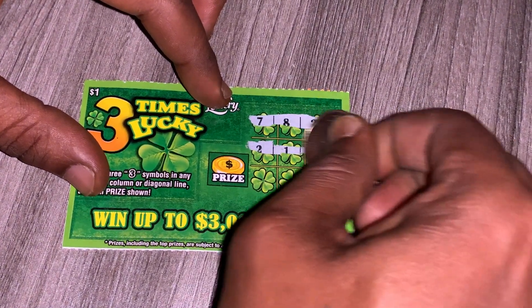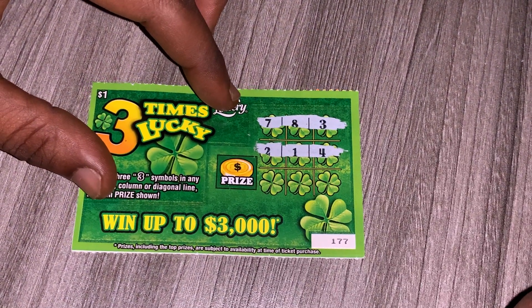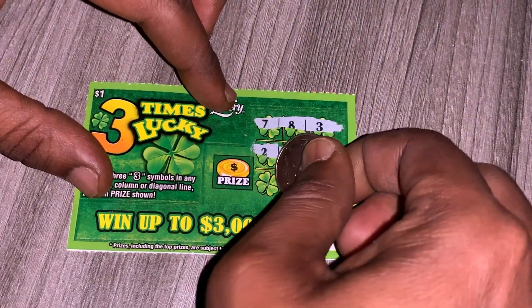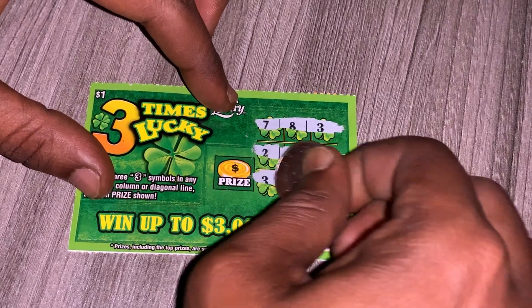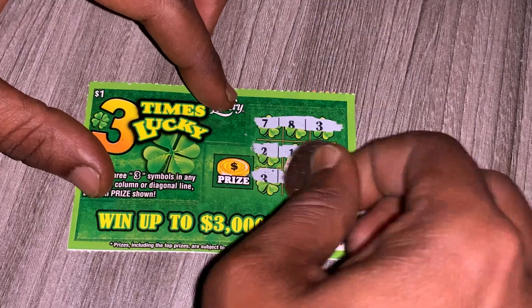We have two, one, and four. Then four, and we have three, six, three.